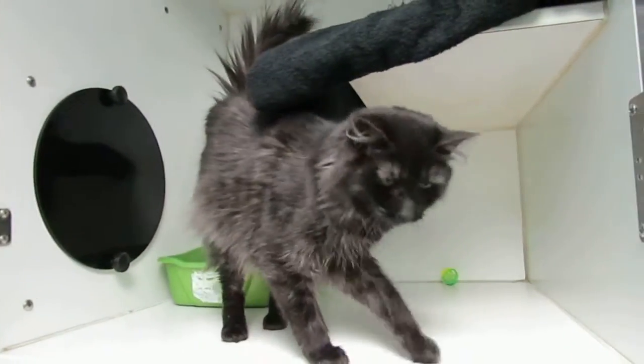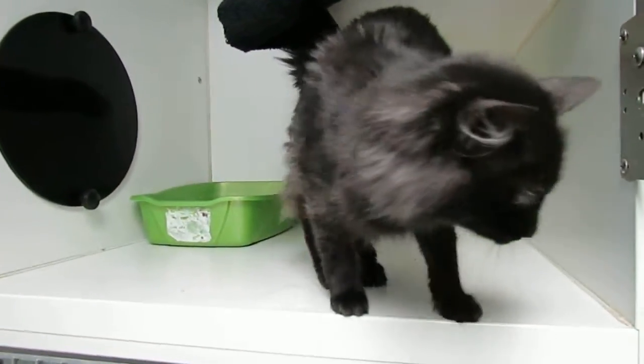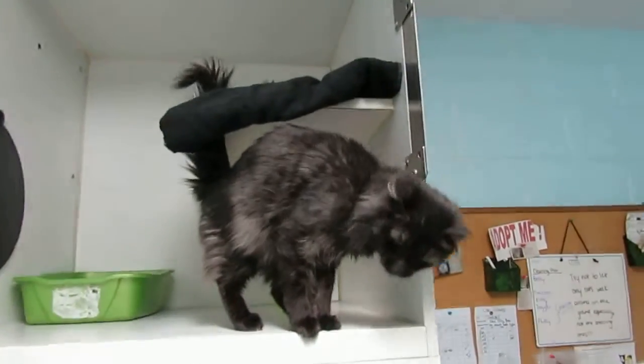She's a sweet cat whose owner could no longer keep her because of a landlord situation. She is very used to dogs and children, by the way. She's pretty easy going, again medium haired.